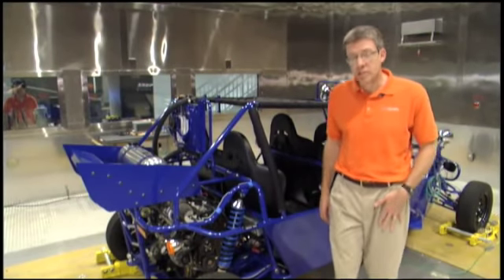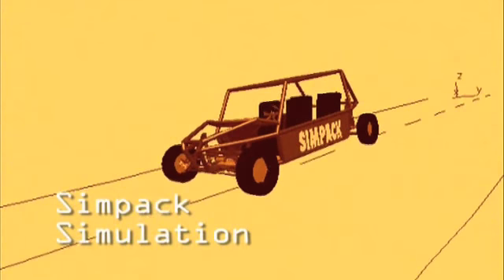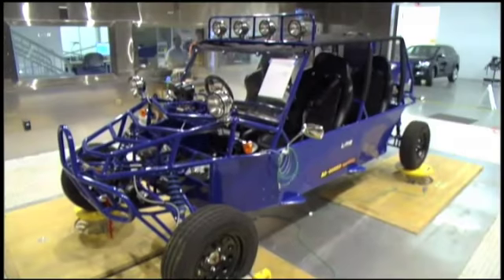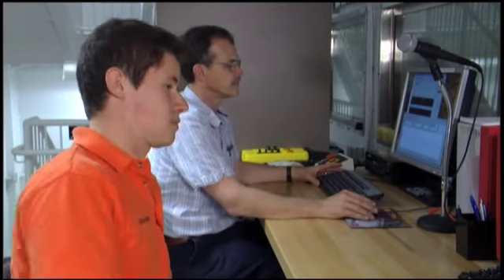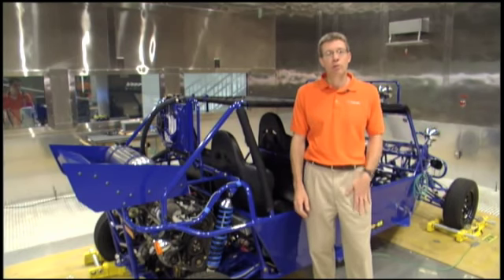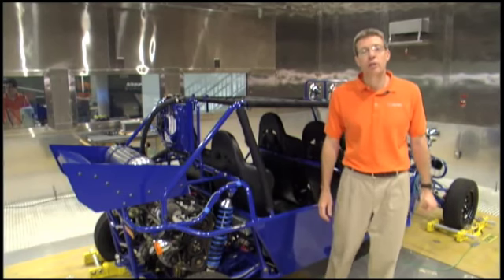The project we're working on today is a test analysis correlation project, and Emanuela is modeling this vehicle with multi-body simulation software. The validation process consists of testing the vehicle in the facility — like on the four-post — or running any kind of road test. We run the same test using the model with SIMPAC software, and then correct the model by matching results between the test and the simulation. That test analysis correlation is a very powerful and important part of what we can do here at the Campbell Center. Let's take a look at another test cell.